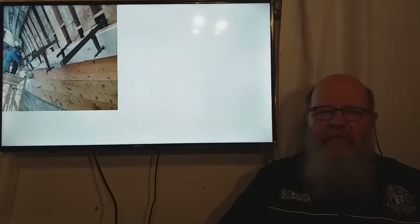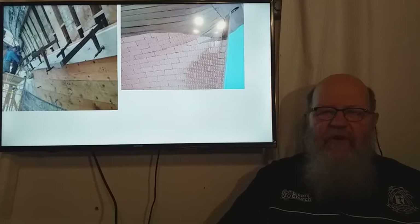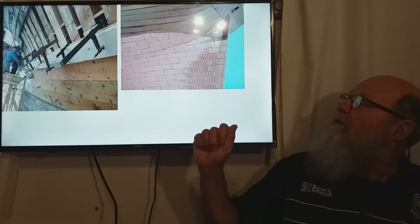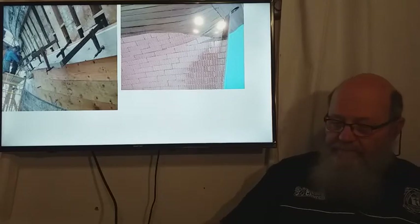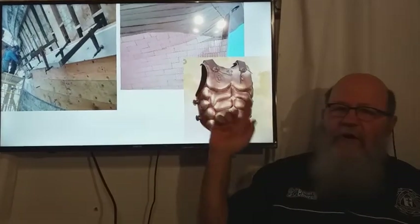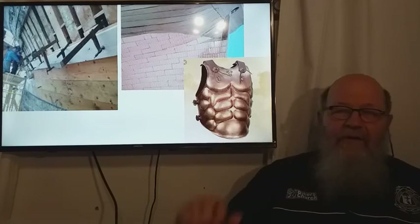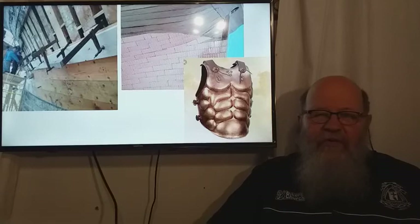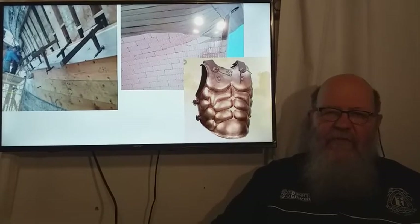With that new plank of truth in place, we then ask God to cover us with his armor — like the copper plates that were put on the sailing ships. Ephesians 6 talks about the breastplate of armor. And so our covering needs to be the blood of Jesus that covers us and protects us from the lie beginning to eat in us again.